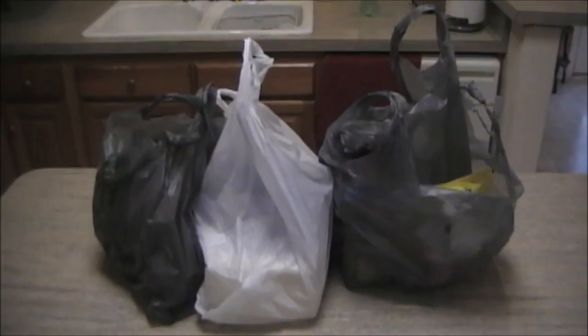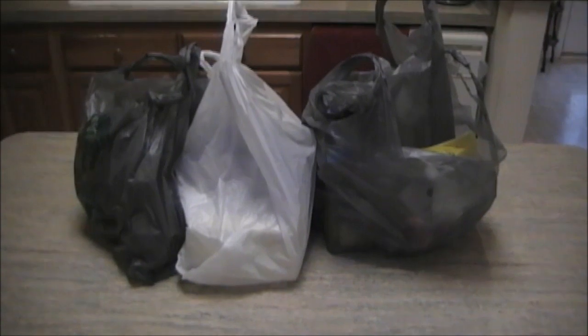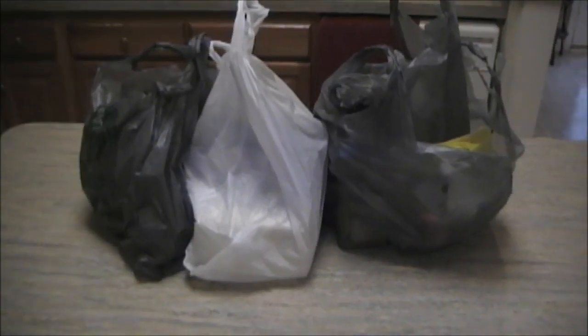Good morning YouTube, I'm Roy back again with another one of these pickup videos. I have a combination of things I got at Dollar Tree and at the thrift store today. Got quite a bit here so let's go ahead and get started.